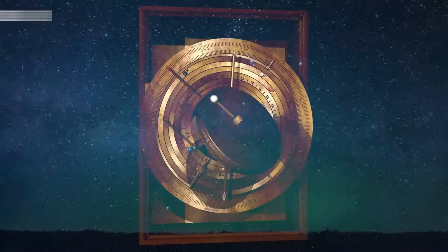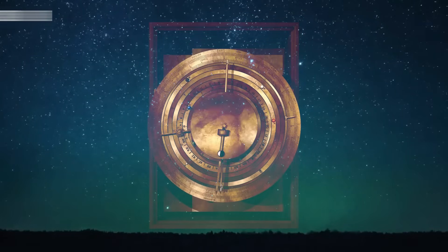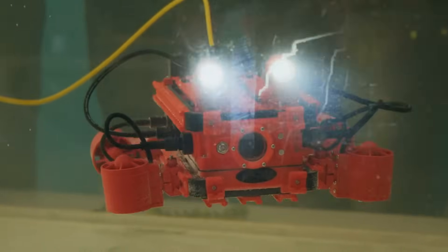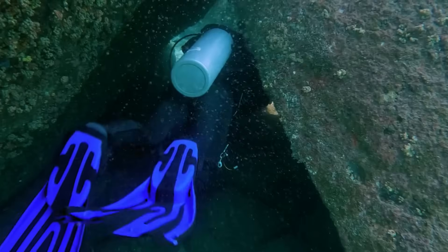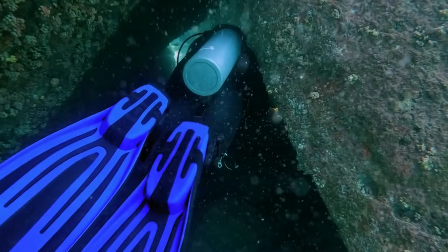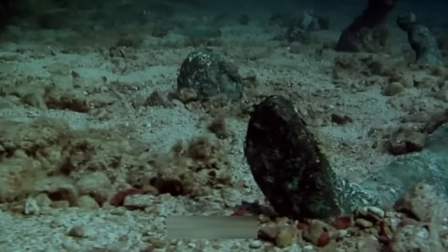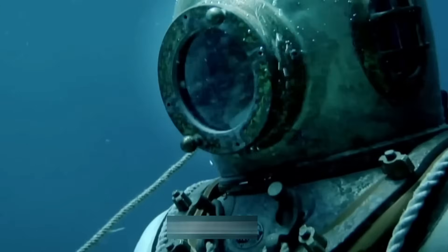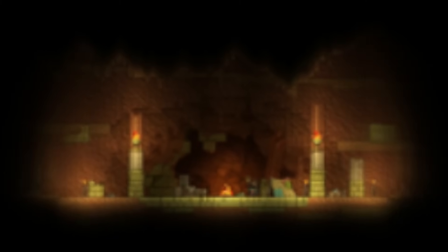The Antikythera mechanism itself proves ancient Greeks built devices we're still trying to understand — bronze gears calculating planetary movements with stunning accuracy. If they made one impossible machine, what else were they capable of? The official teams aren't talking about chambers yet, but their advanced underwater drones and 3D photogrammetry systems can detect hollow spaces that human divers would miss completely. What they're finding beneath those timbers might force us to rewrite everything we know about this wreck.